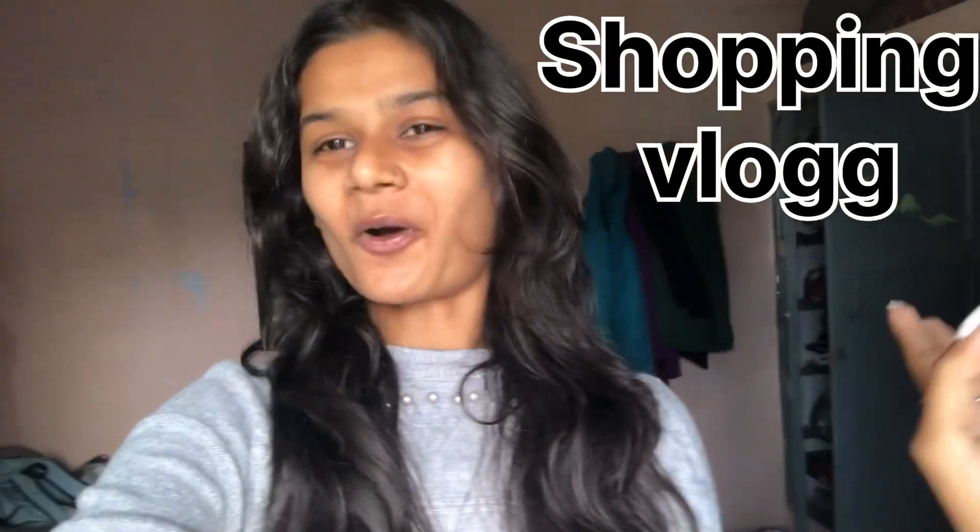Hey guys, welcome or welcome back to my another random shopping vlog. I didn't have any intention of making this shopping vlog.